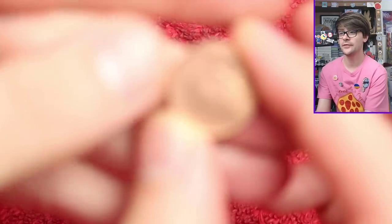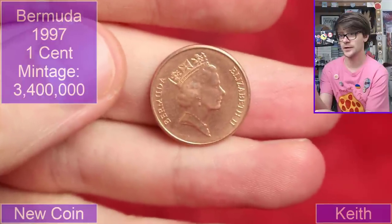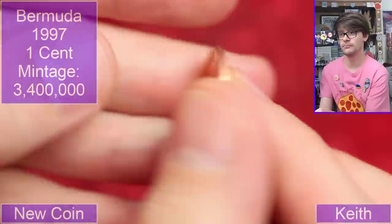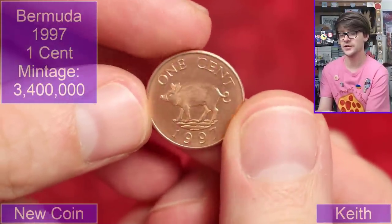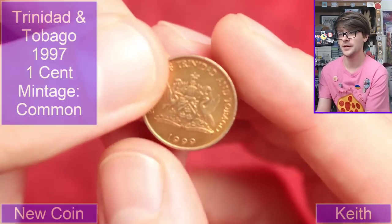So we're going to pick off where we left off with coins from Keith. We start with Bermuda — one cent, a little pig on it, 1997. Very cool. I do like coins with animals on them, so that's a plus.